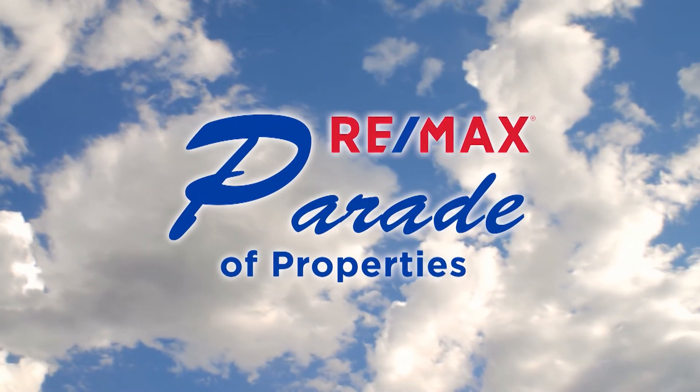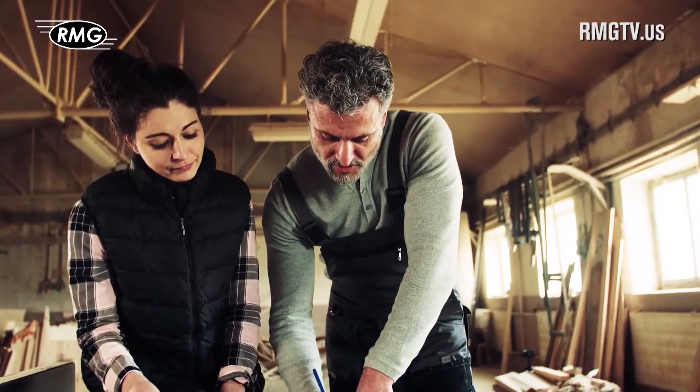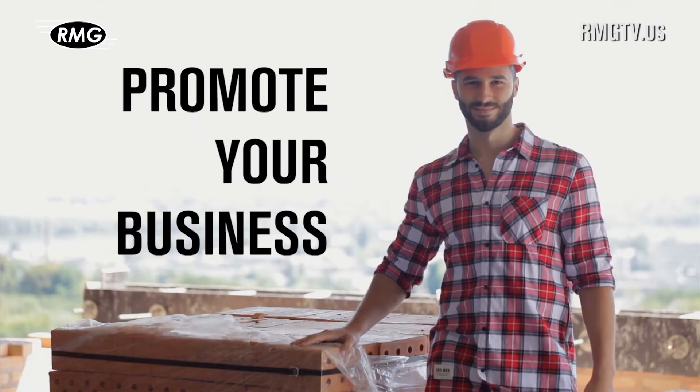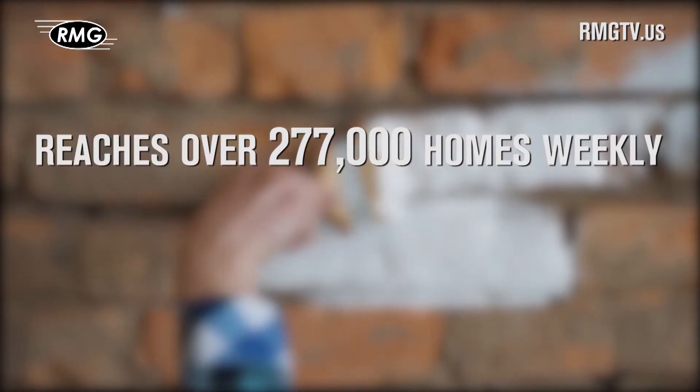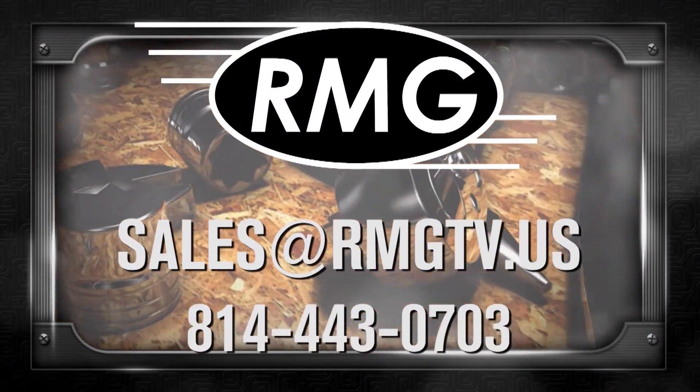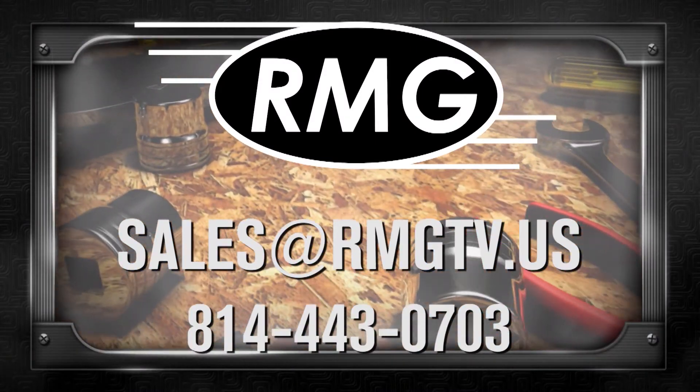We'll be right back. RMG's real estate marketing shows are a great place to promote your business. We offer a wide distribution, loyal viewers, and affordable options. Contact RMG today to learn about the many opportunities.